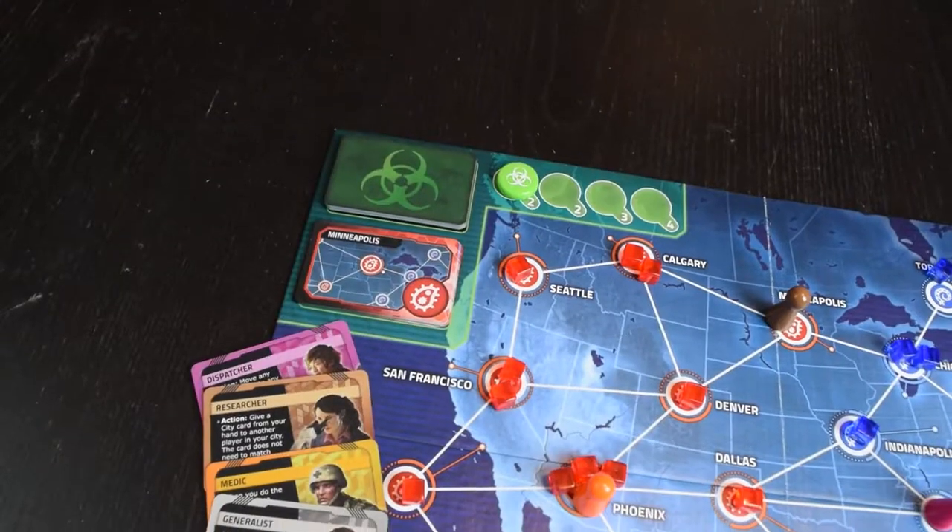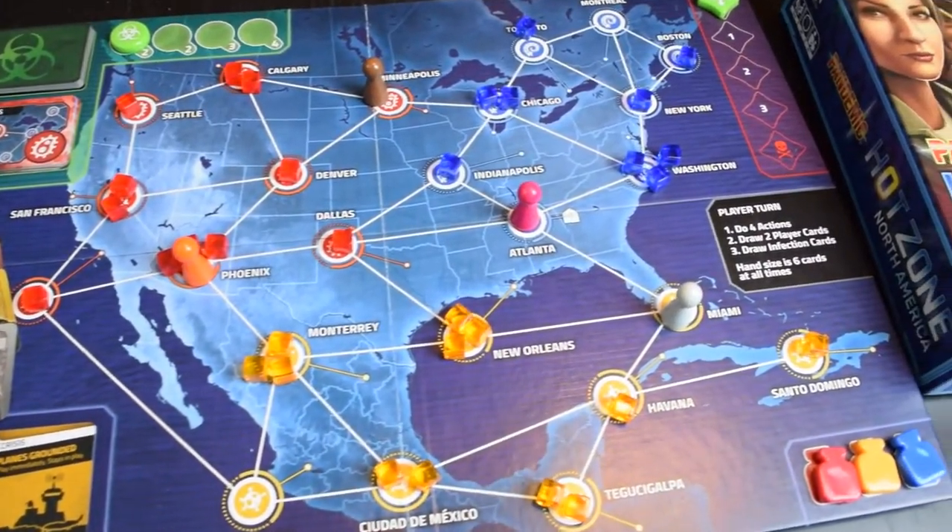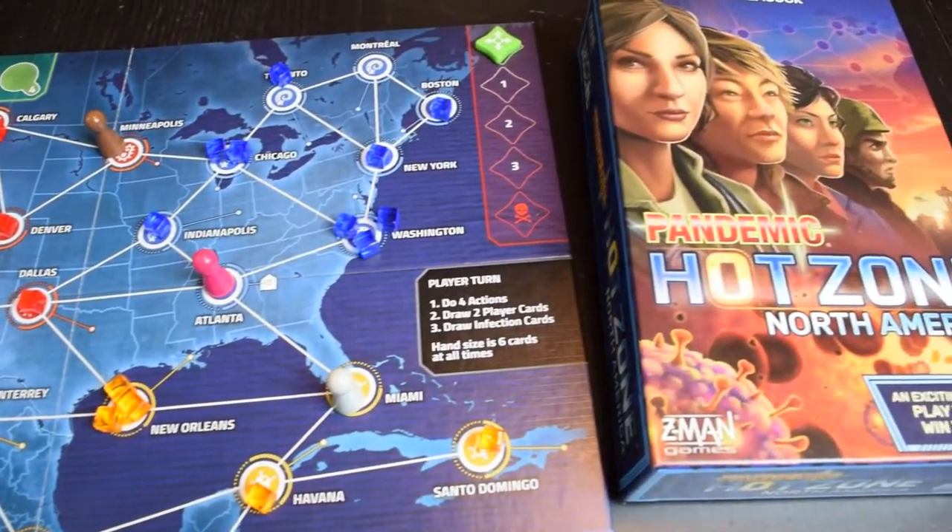Pandemic is a big line of games, so it's a little ironic and kind of awesome that one of our favorites is Hot Zone North America, which packs the entire core Pandemic experience into a small, highly playable package. Pandemic is a fully cooperative game, and in Hot Zone North America, your team of disease-fighting specialists will work together to stem three simultaneous disease outbreaks across America. The gameplay is all about coordinating with your team as you treat patients, overcome crises, and find cures for what ails the populace. Pandemic Hot Zone North America is a highly concentrated dose of the original and makes for an excellent, if slightly larger, stocking stuffer.